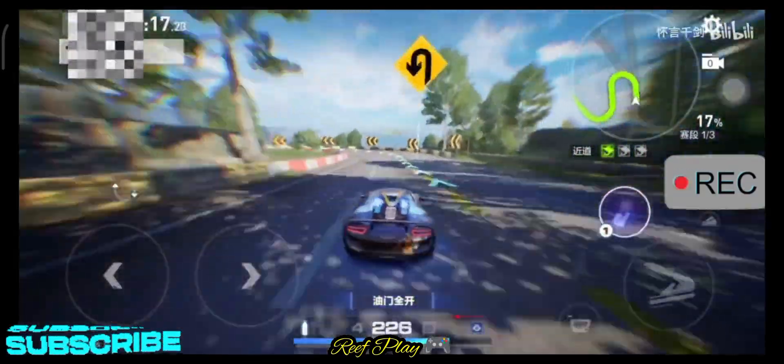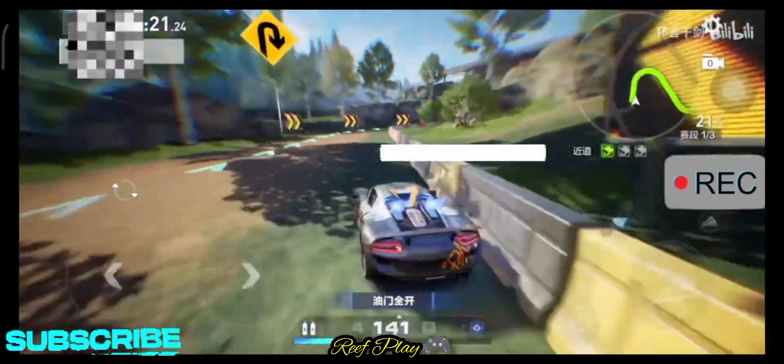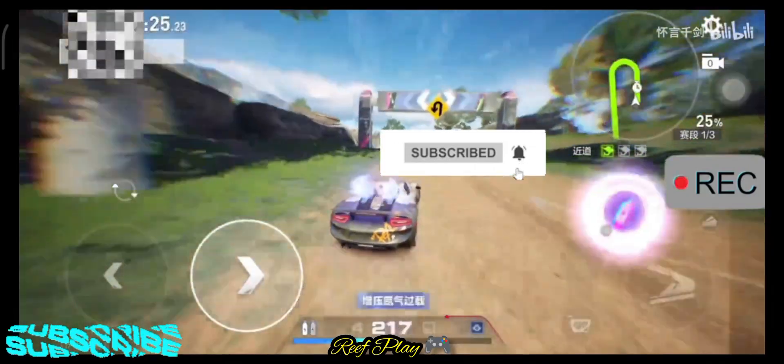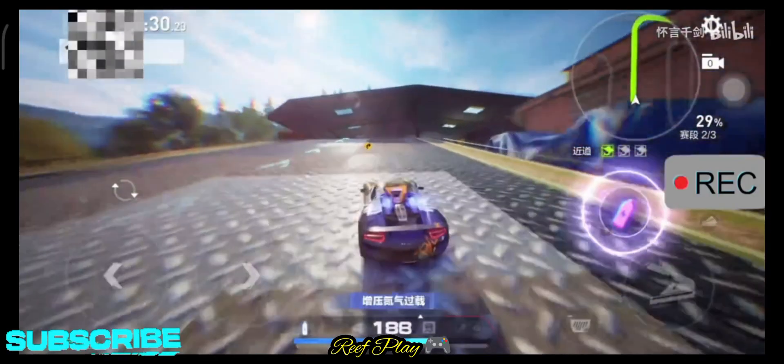Make sure you're one step ahead of everyone else. No other channel will give you this kind of clue on Need for Speed Mobile. Don't forget to hit the subscribe button and share the video so others can also be one step ahead. Thanks for watching, and see you guys in the next video.